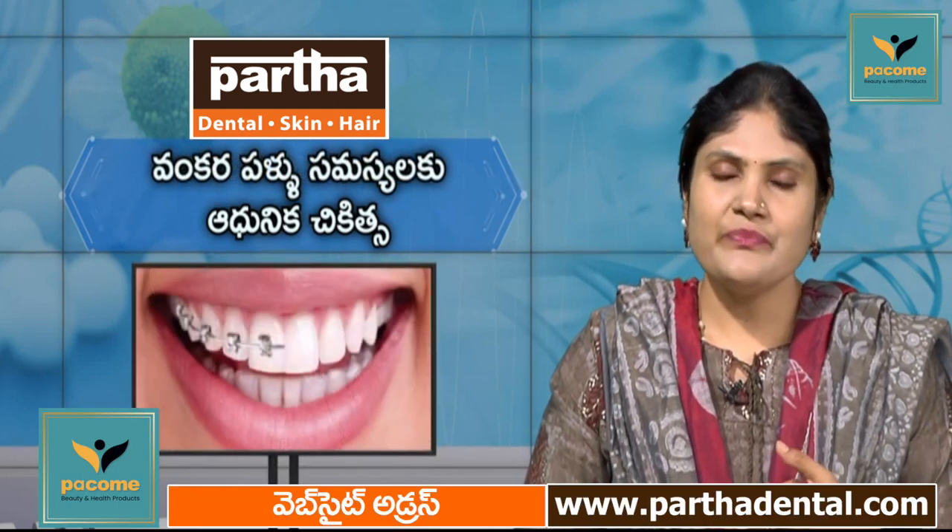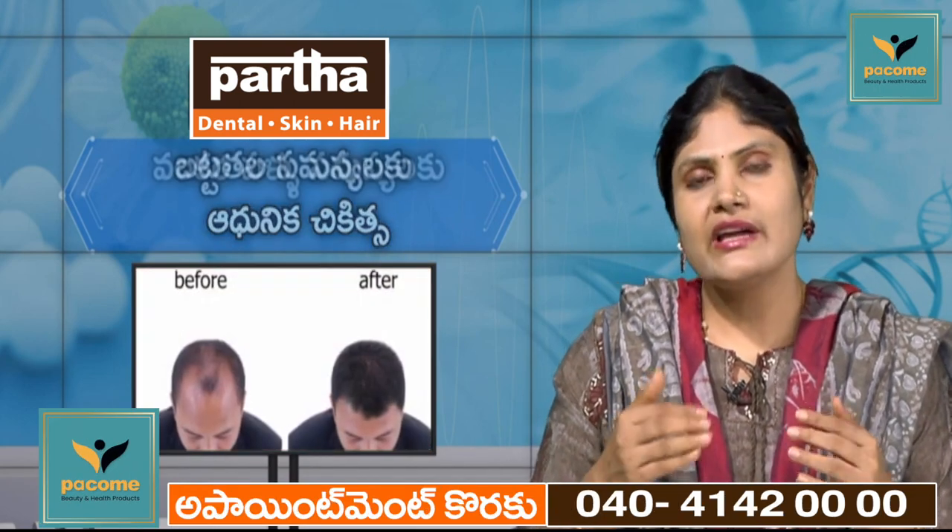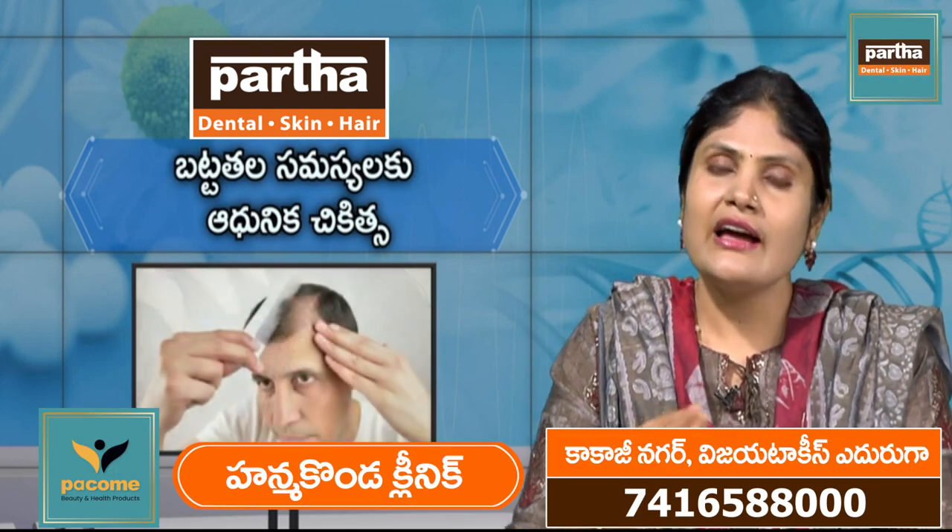These are fillers and botox. They can be used to treat the skin — on the body or with collagen or hyaluronic acid.